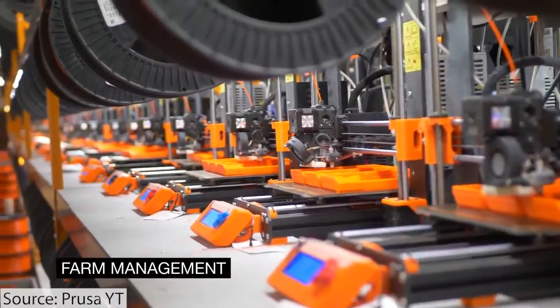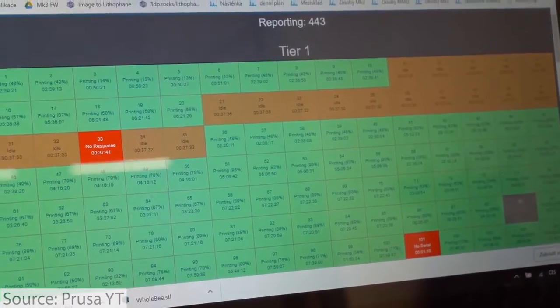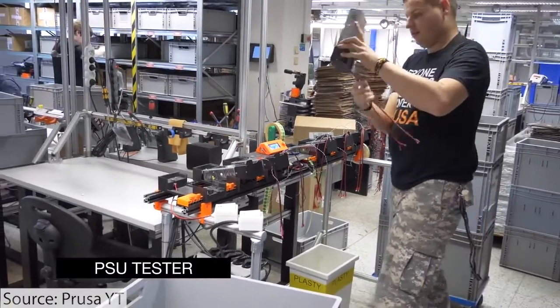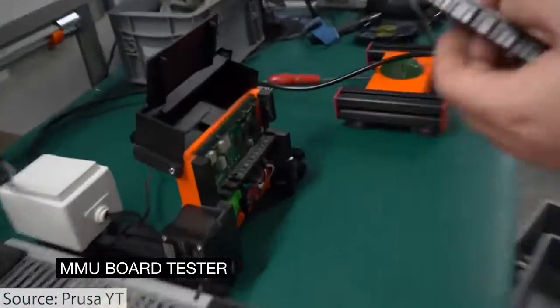They didn't actually release the print farm system — they announced it. It is still in development and still waiting to be manufactured, along with a couple of other machines that Prusa had announced in 2021. But due to supply chain constraints, they're a bit slowed down on that.